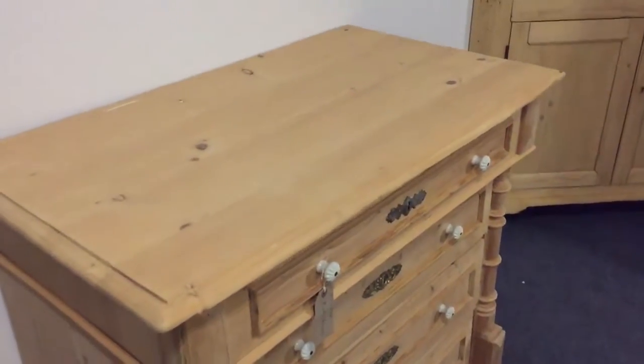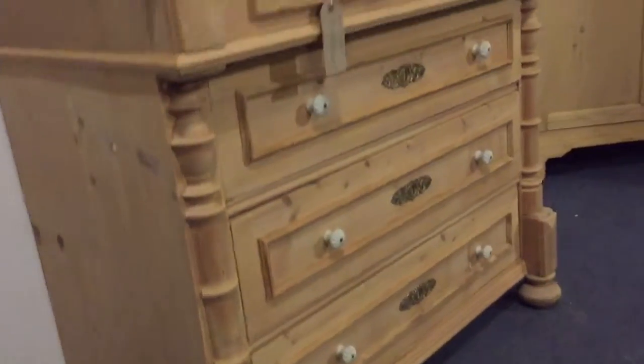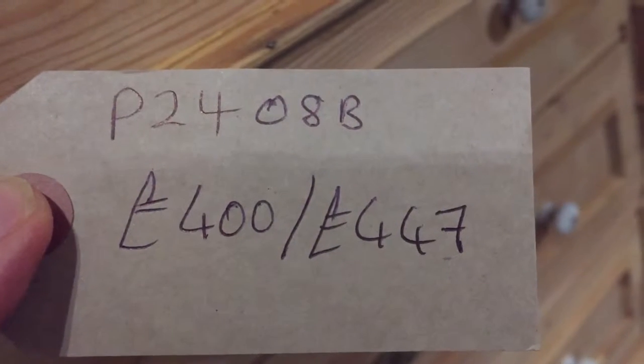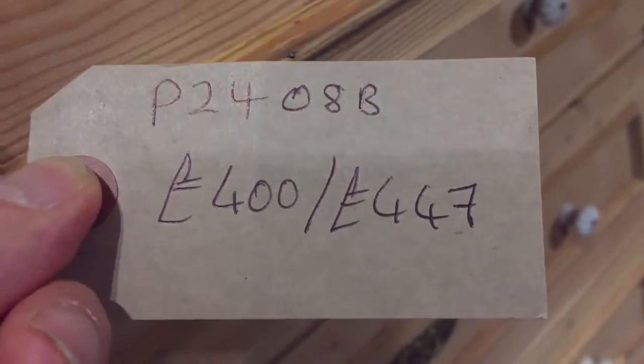We can obviously wax it for you or paint it. The drawers are sliding nicely on this one, and we'll make sure of that as we do it up. The code for this one is P2408B. The price is £400 as it is, or £447 if you'd like us to wax it for you.